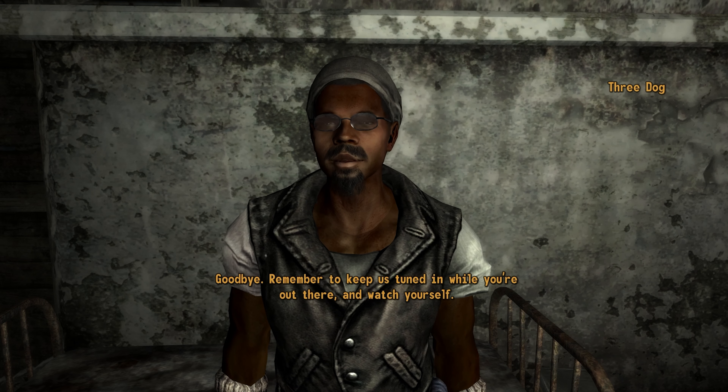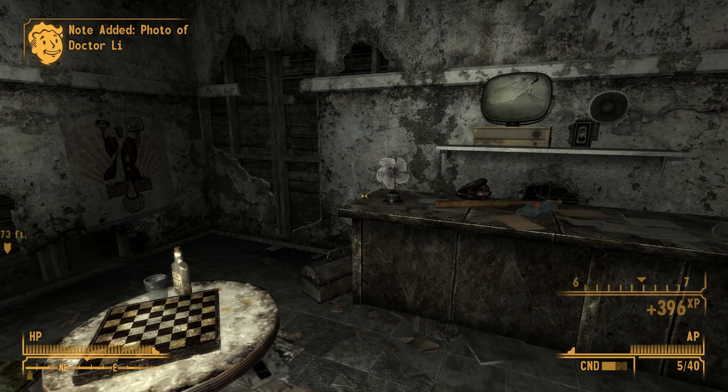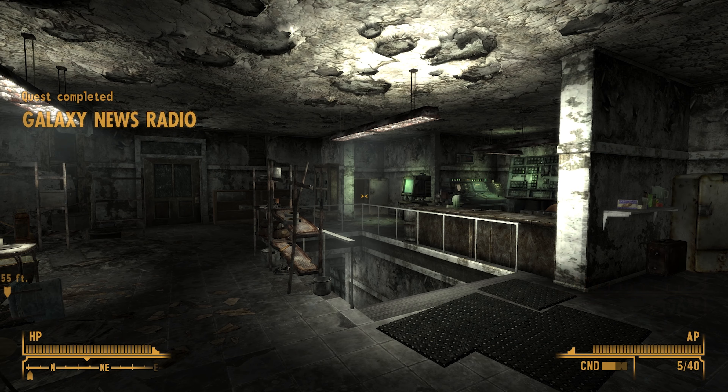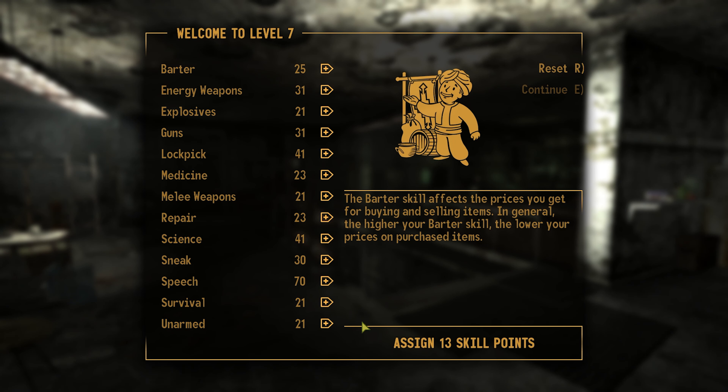Remember to keep us tuned in while you're out there, and watch yourself. Okay, so this is where the episode ends. We're going to go back and keep levelling up. I've just realised there's no music on — I forgot about this. I put the music off when I was recording some stuff recently. I better put the music back on. Next episode, we'll be going to Rivet City. See you then.